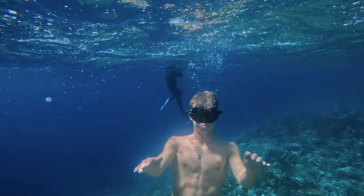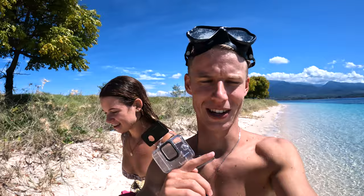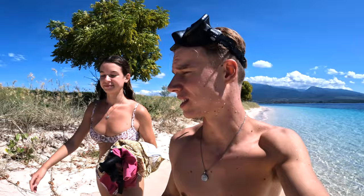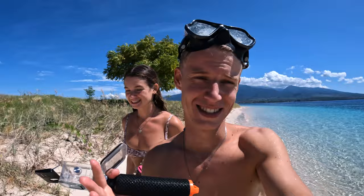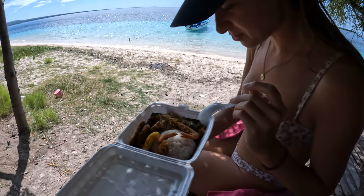That snorkel was insane! It just kind of drops off and then there's this massive cliff under the water with so many fish. There's also a really strong current which basically pulls you around the island — you don't even have to swim. I think this water is some of the clearest we've ever seen — it would rival the Maldives. After that snorkel we're having some lunch: a good old Indonesian lunchbox with rice, noodles, and some other stuff. Looks very good — yummy!